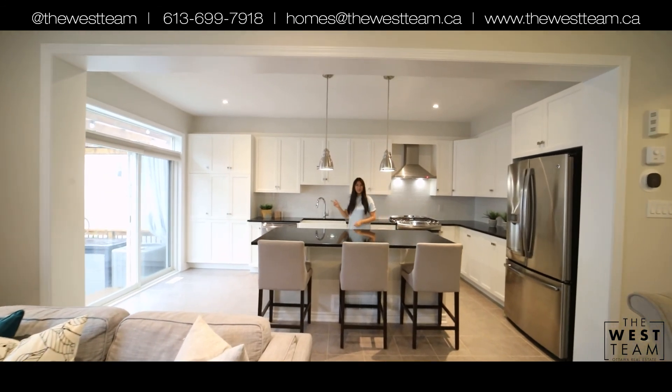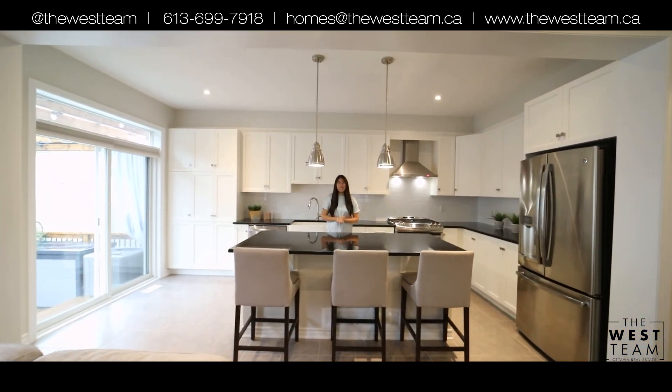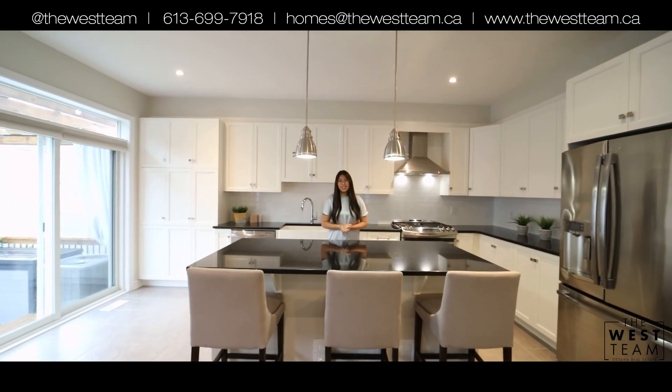Did you guys get a chance to check out the decked and fully fenced backyard? Thank you so much for joining me today on our tour of our newest listing here in Kanata.